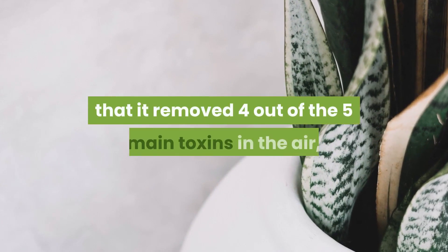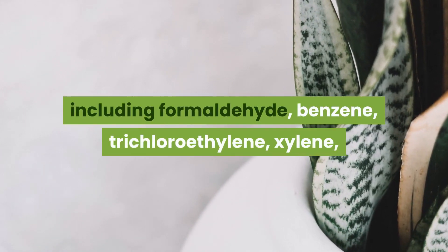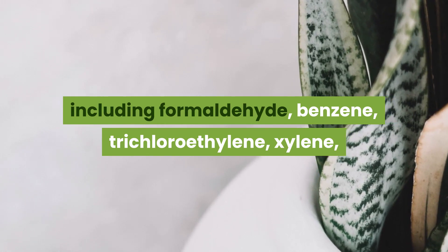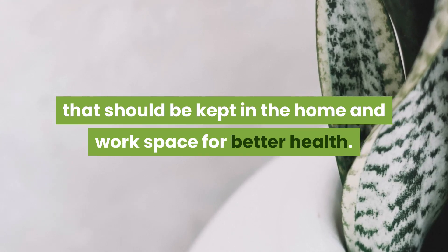Researchers also found that it removed four out of the five main toxins in the air, including formaldehyde, benzene, trichloroethylene, and xylene, which makes it a powerful purifying plant that should be kept in the home and workspace for better health.